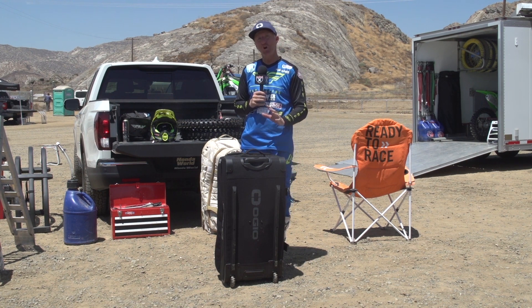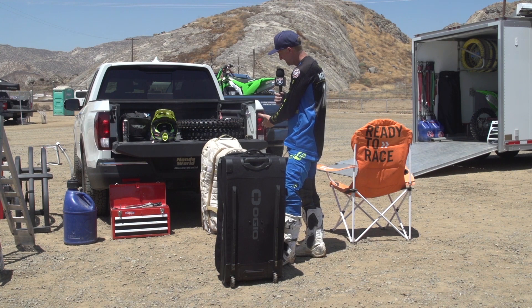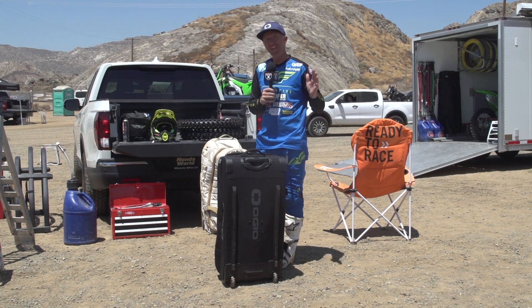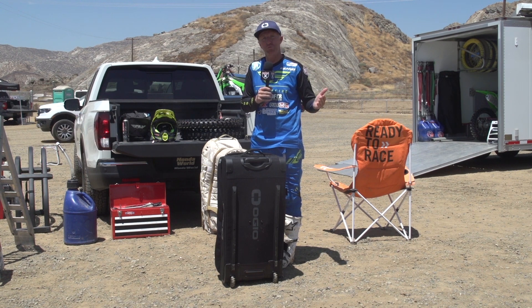Hey everybody, I'm Chris Kiefer and welcome to the inaugural Racer X Garage. Today we're talking about gear bags, more specifically the OGIO Trucker gear bag. As you can see as I step to the side, I've been an OGIO guy for many, many years. Gear bags don't even get love — they get no respect. It's like the Rodney Dangerfield of the motocross world.